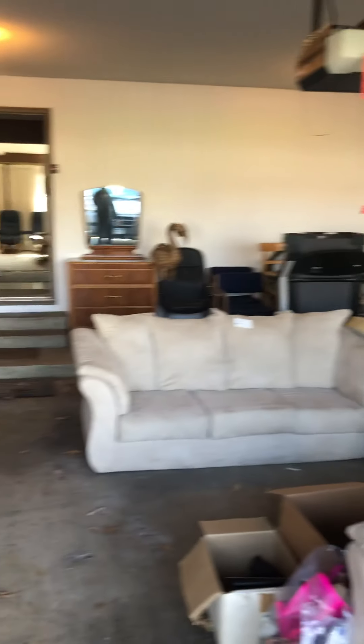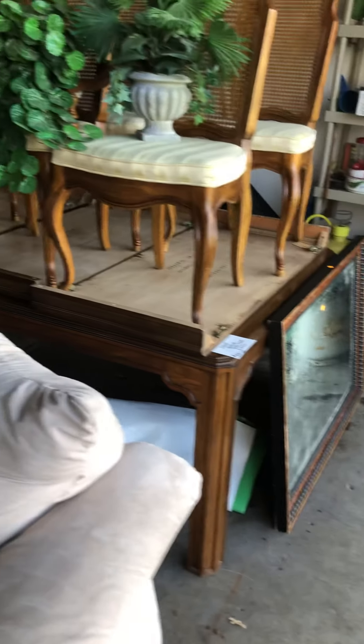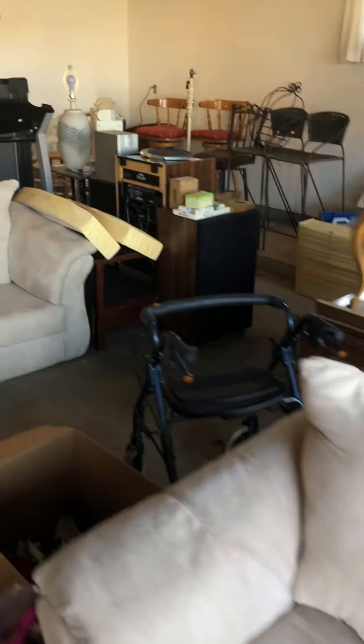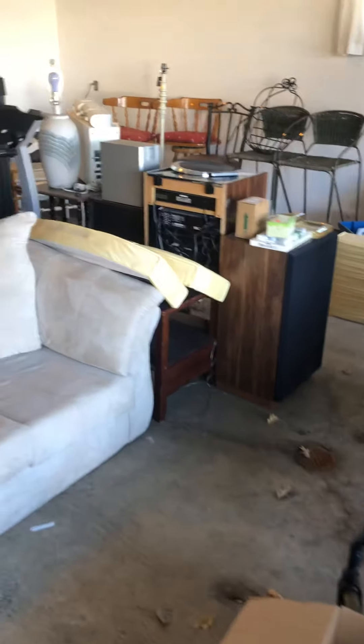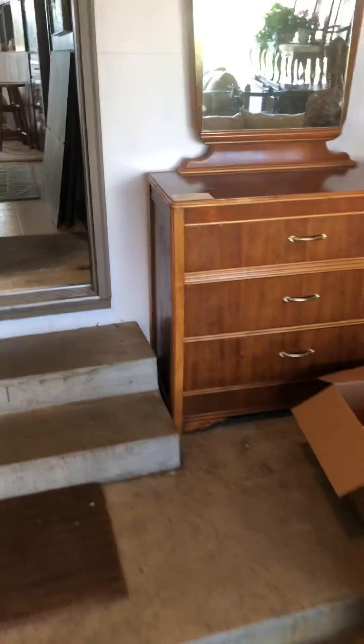Starting off with the garage — a lot of furniture in here. We've got a Drexel Heritage, old school Fisher speakers, a Proform treadmill, a little dresser, and a vintage couch.